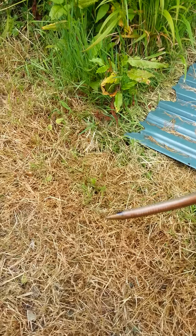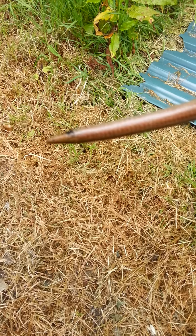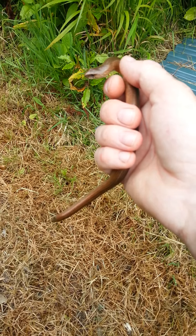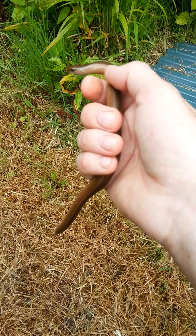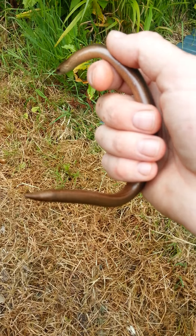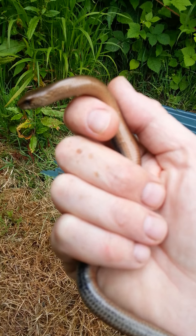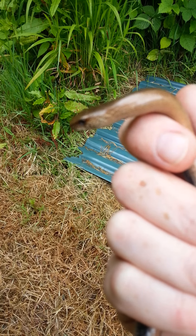See this one — look at the tail on the bottom. It's shed its tail. It's probably been caught by a bird or a human in the past and it shed its tail in order to confuse the predator and get away. Its tail wiggles. Lovely markings on this one.